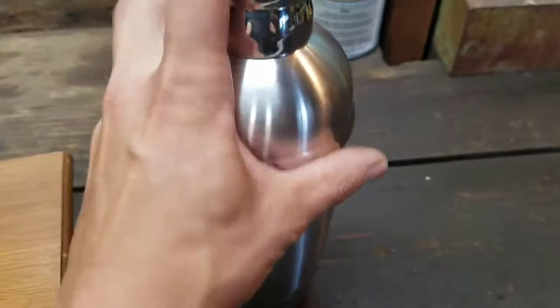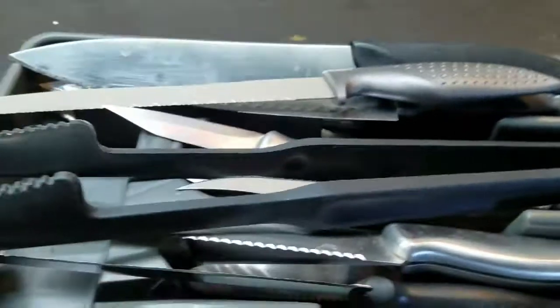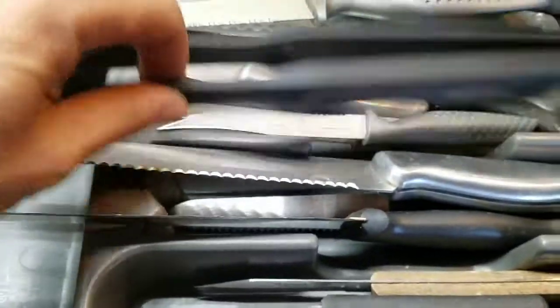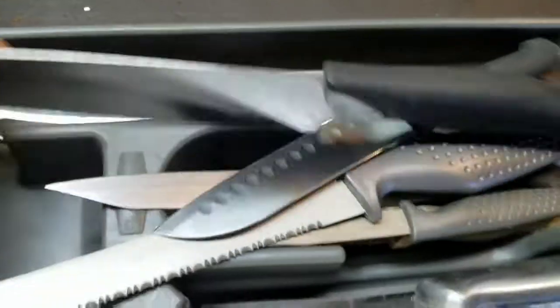Got a stainless martini shaker — probably sell it on eBay or something. And a little bunch of knives here. Probably sell that at a garage sale or something.